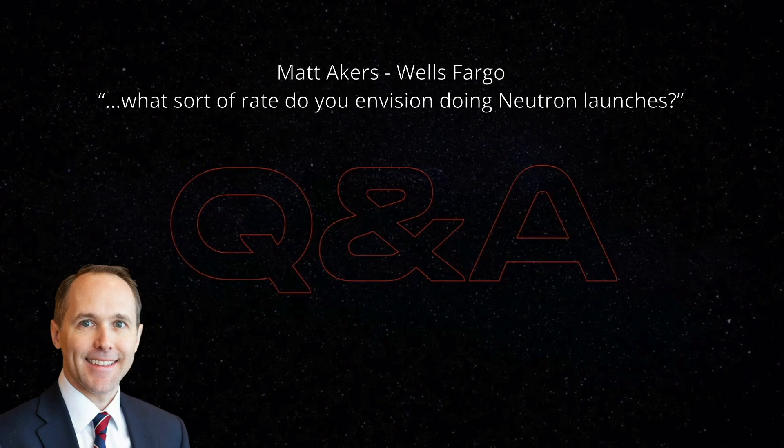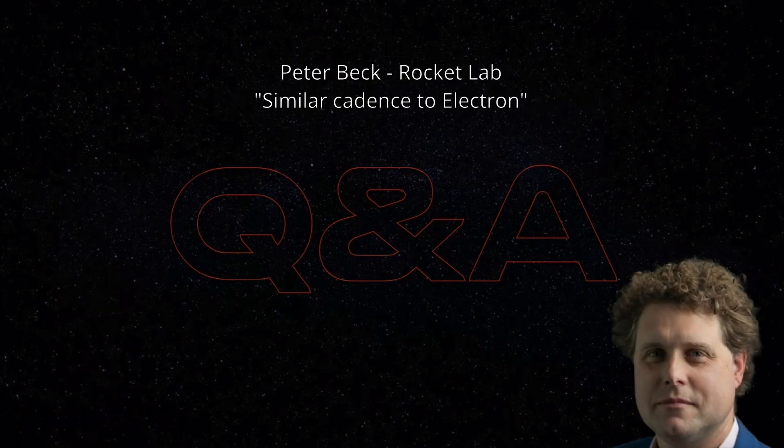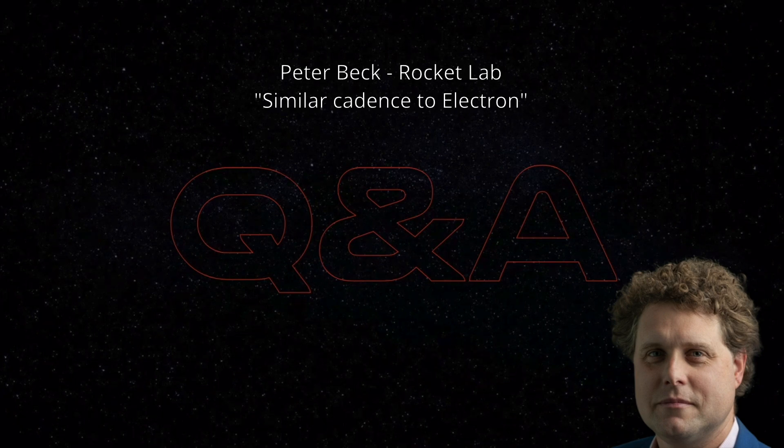The last variable we need is cadence. Let's listen to a clip from Rocket Lab's most recent earnings call. 'After that first launch, what sort of rate do you envision doing Neutron launches, and what rate are you capacitized to support now? At what point would you need to add capacity?' 'We're not trying to do anything Herculean on Neutron. It follows a pretty similar cadence profile to what we were able to achieve with Electron — a couple of test flights, then three or four a year, continuing to bootstrap and grow. We launch a little bit, generate some revenue, make improvements to the vehicle and infrastructure.'